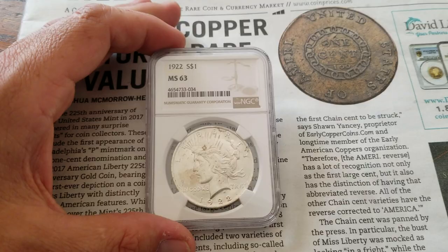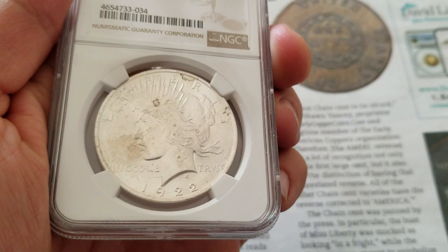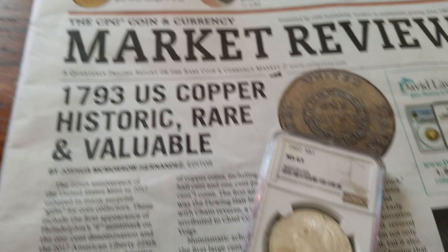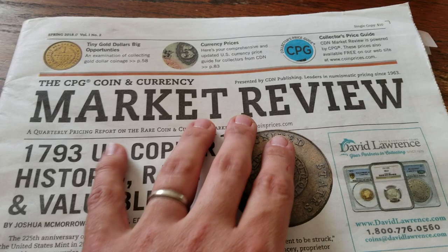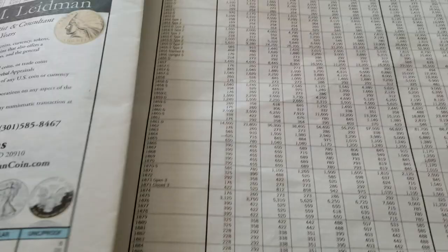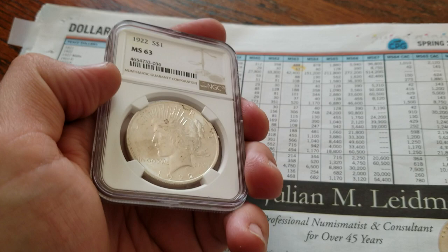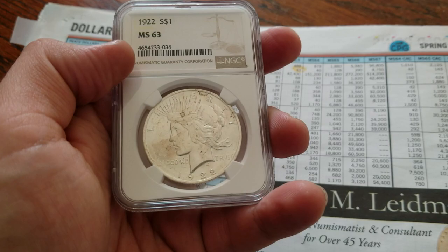Let's start off with the 1922 Peace Dollar MS63. It's got a little bit of ugly toning and some spotting. It is an MS63, but it's not an amazing 63. For pricing, we're going to use the CPG price guide — all of these prices are available free on the website, this is not the coin dealer gray sheet pricing. Looking at the 1922 in MS63, it shows $33. You could probably negotiate a couple bucks off of that based on the spotting and the toning.